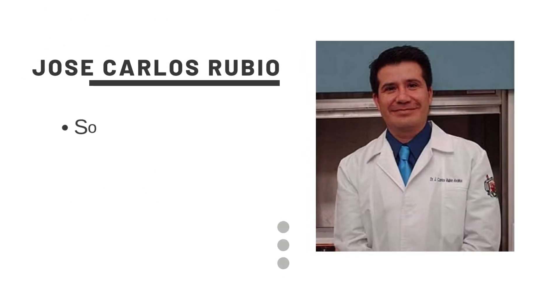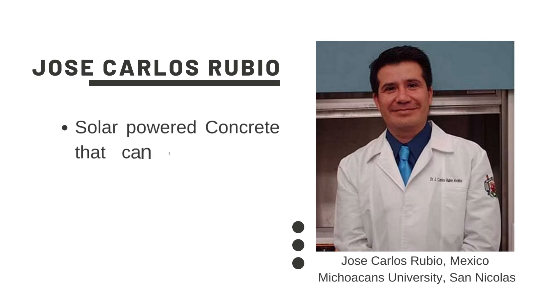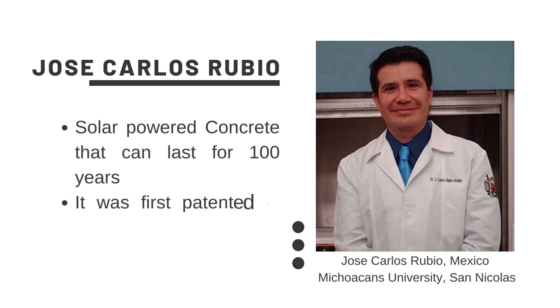Let us meet the scientist behind it. His name is Jose Carlos Rubio. He is from Mexico. He claimed that this type of concrete can last as long as 100 years without requirement of any maintenance at all. This is solar powered concrete. It was first patented in 2016.